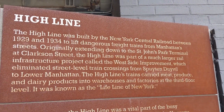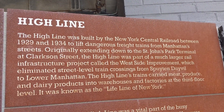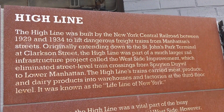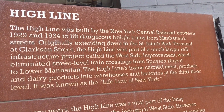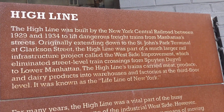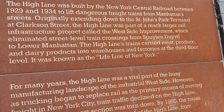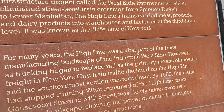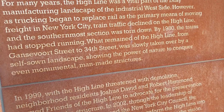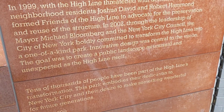So I was wrong — the Highline is actually an old freight line. They wanted to keep the freight trains from crossing busy city streets here in Manhattan. But then when trucking began to replace the rail, there were only like a couple trains going. And then in 1999 the Highline was threatened with demolition and they decided to preserve it. Glad they did.